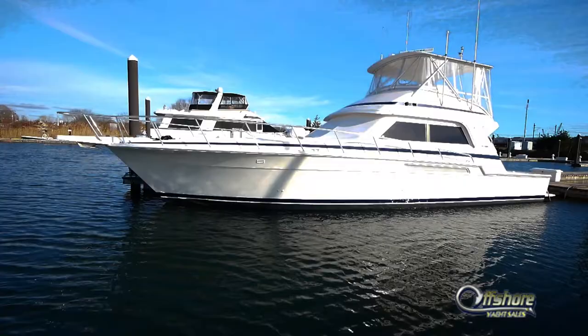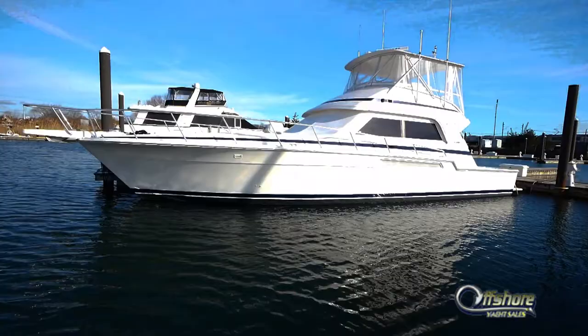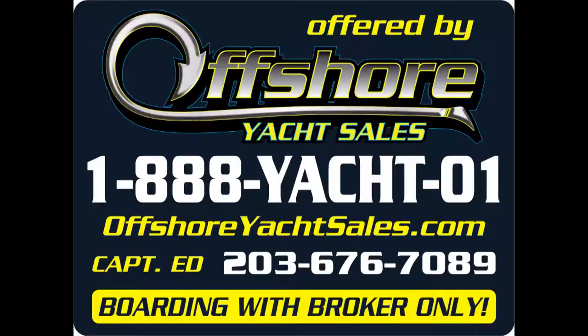One more look at this very special 54 Bertram — the last evolution of the famous 54 Bertram. See the full specs on our website, offshoreyachtsales.com. I'm Captain Ed. Thanks for watching.